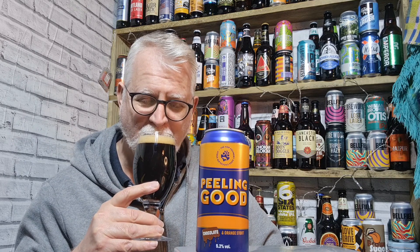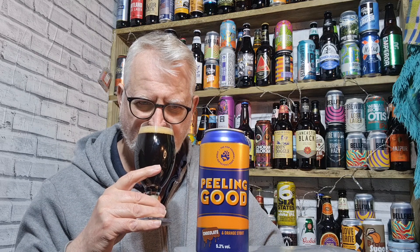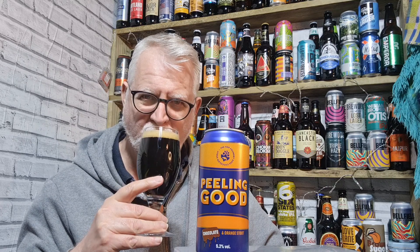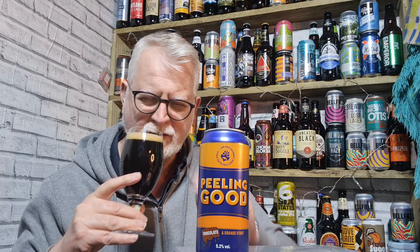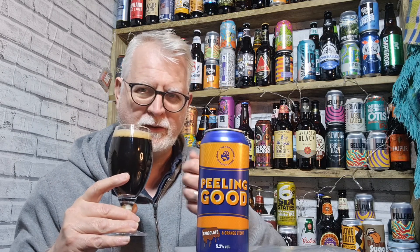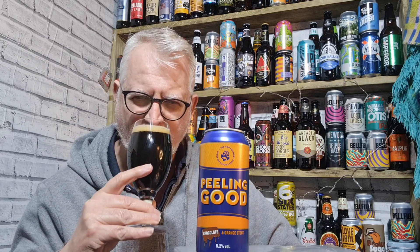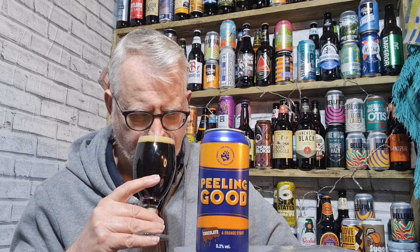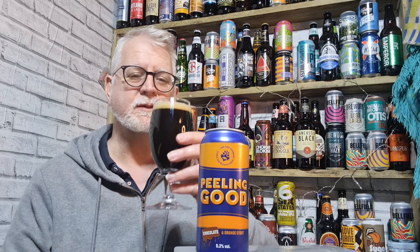Tastes like a chocolate orange. The chocolate is there, and there's a real zesty orange — it does almost feel like somebody's peeled an orange right in front of me. It's got a very zesty aroma. Yeah, it smells like a chocolate orange, bizarrely enough.